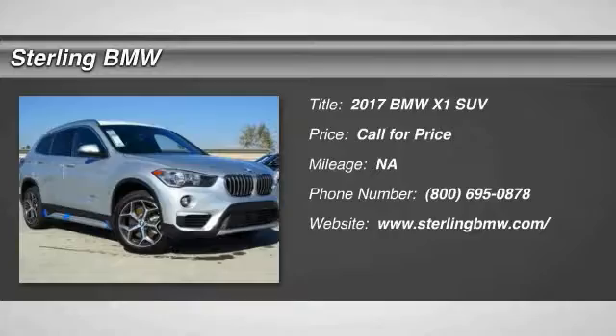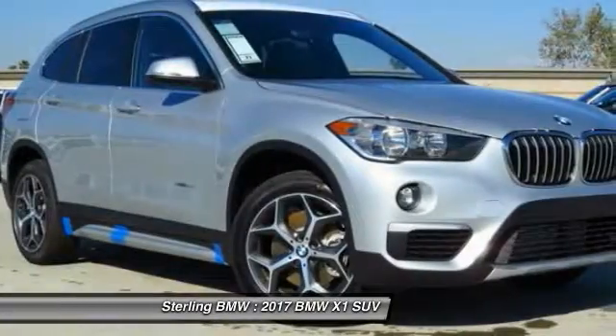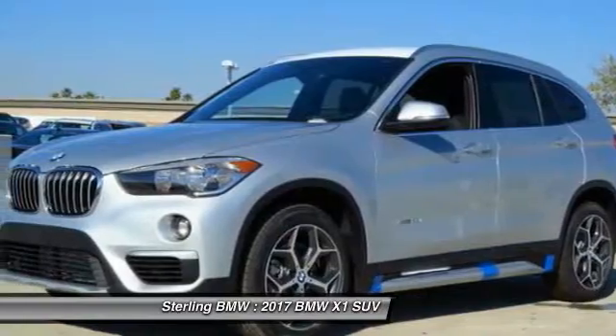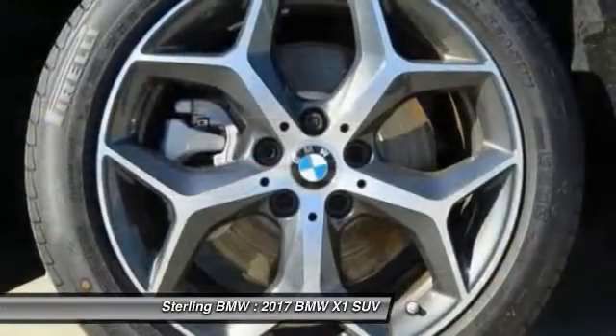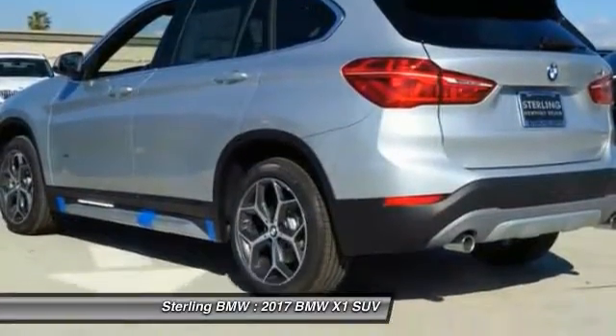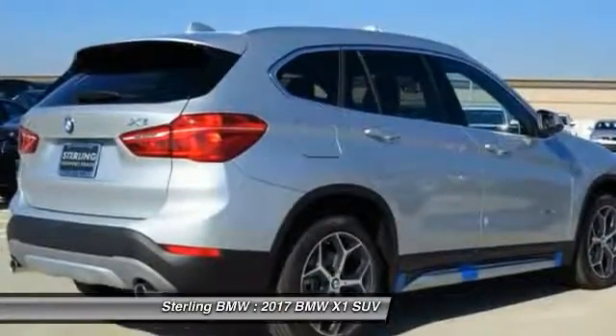2017 X1. Based on the BMW 3 Series, the X1 is a compact crossover SUV, slightly smaller than the X3. The X1 gives you all the refinements, power, and style of other BMWs in a slightly smaller, sporty, and easy to navigate option.